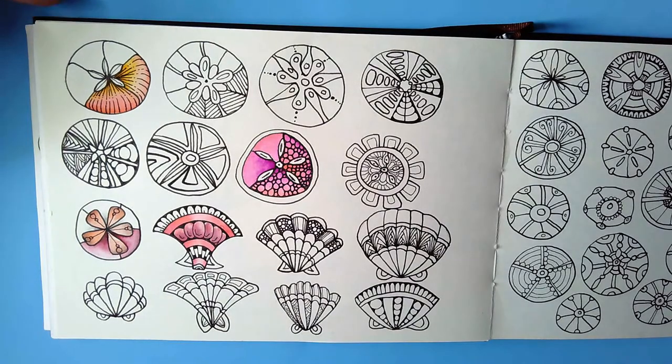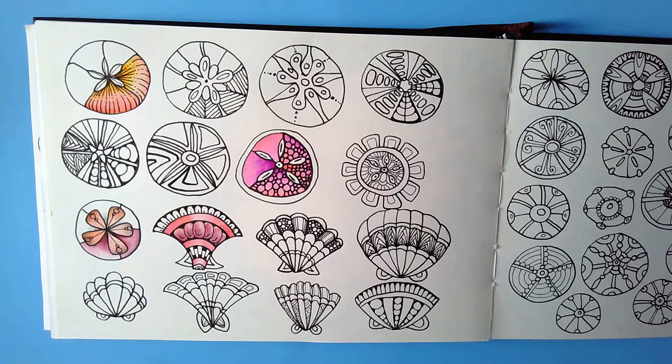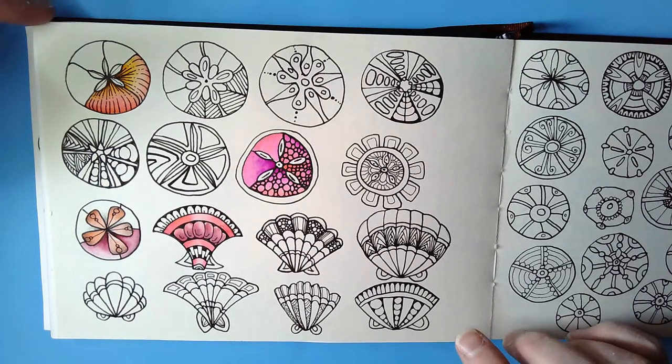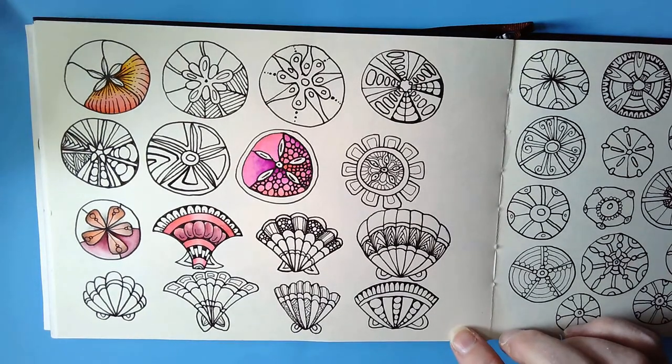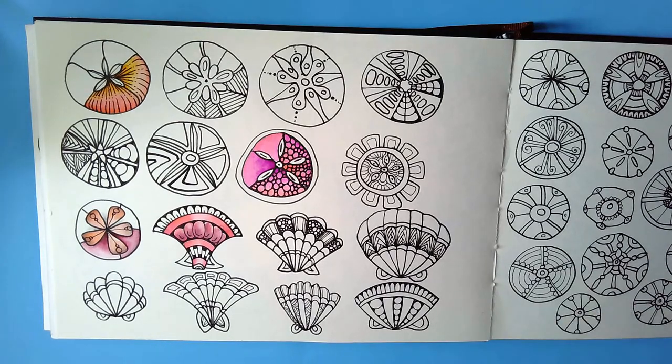Yesterday — my last video — I was looking at drawing sand dollars or sea urchins and scallop shells, or cockle shells, in a very stylized way. And I like to do them so that I can fill spaces with pattern.